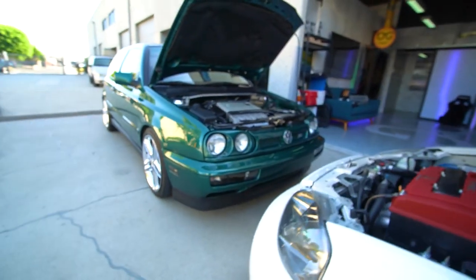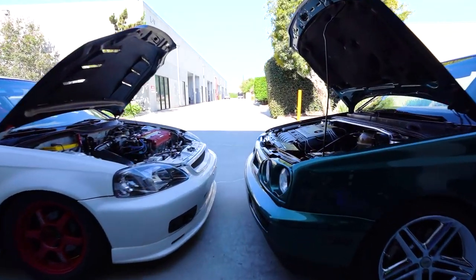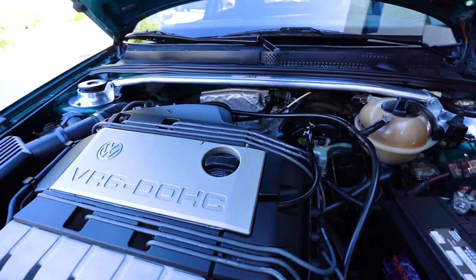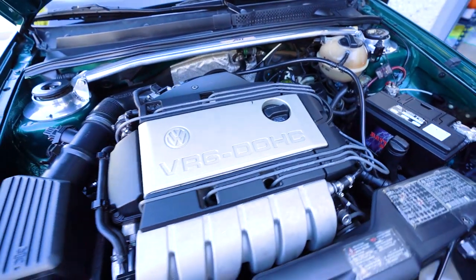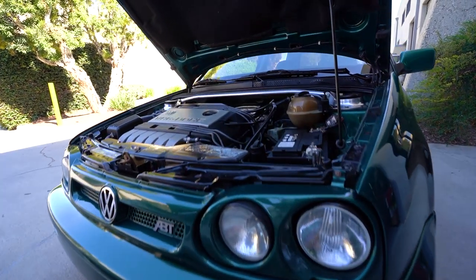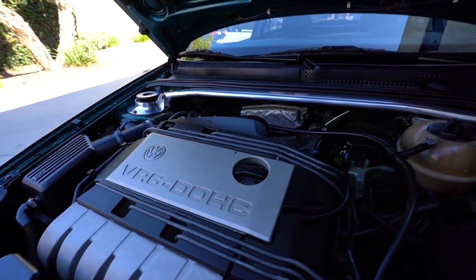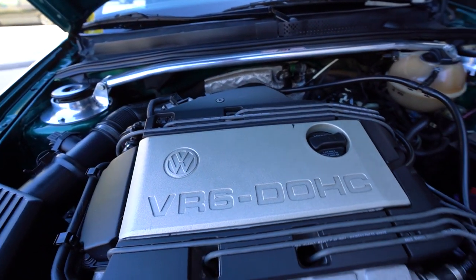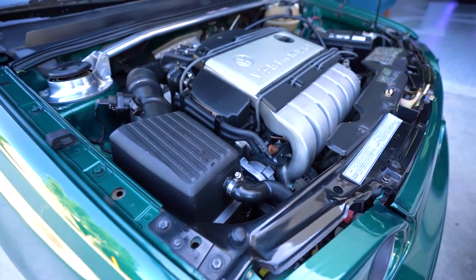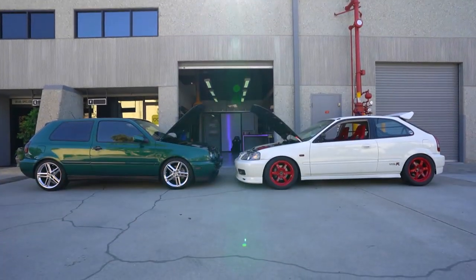Alright, face off — start with the GTI. VR6 2.8. First, we got the unobtainium ABT strut tower bar, also bought in 96 along with the headlights and grille by the original owner. The engine has a chip and a cat-back exhaust — that's it. These VR6 engines stock put out 172 horsepower. It is just a silky, smooth power band. The sound is so nice.